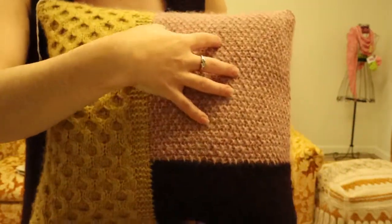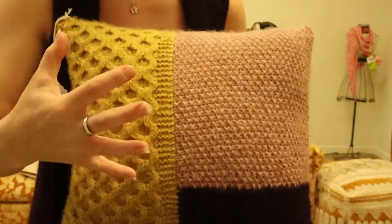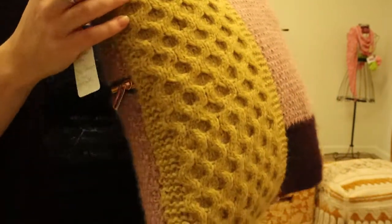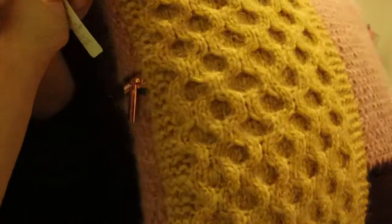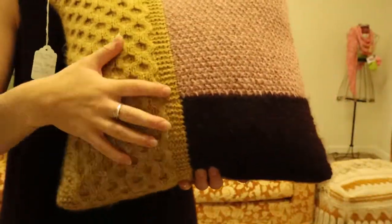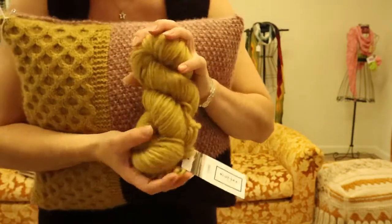Then the honeycomb cable — I realized how well the Techno yarn's halo, that fluffiness, just pops forward. It's so three-dimensional. I was just floored by the way the honeycomb cable came out. It is so fun to do, you won't want to put it down — it's just a joy to work with in general.